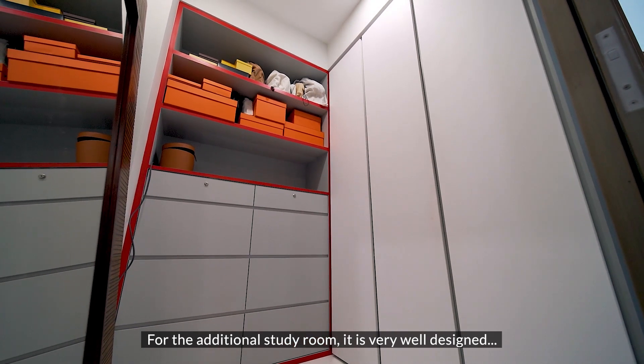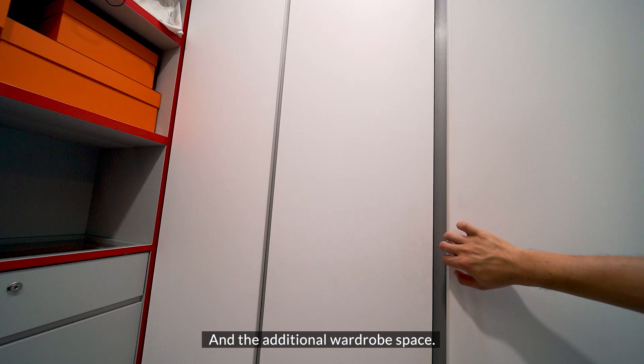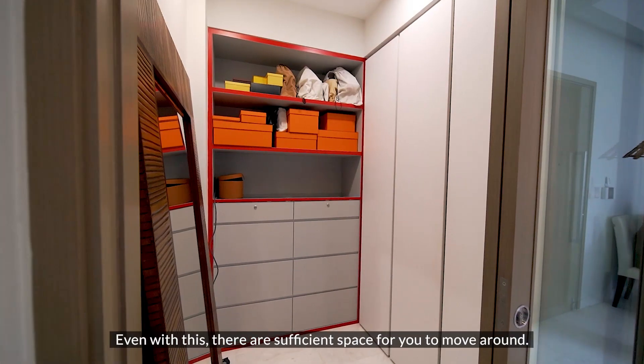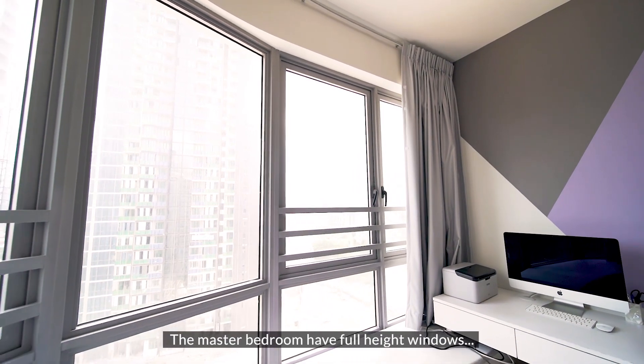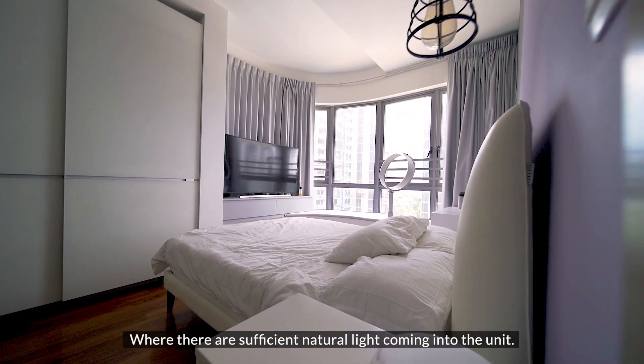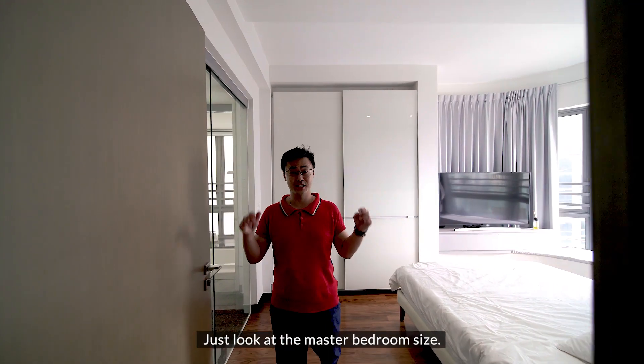The additional study room is very well designed with full-height shelves and cabinets, and additional wardrobe space. Even with all this, there is sufficient space for you to move around. The master bedroom has full-height windows where there is sufficient natural light coming into the unit, and the flooring is done with nice timber strips.